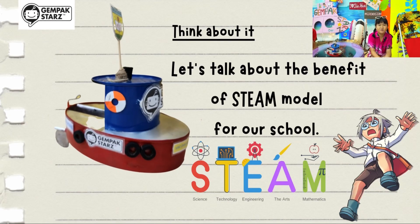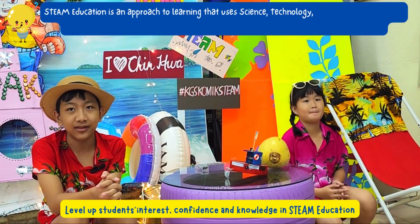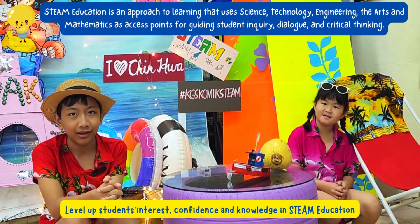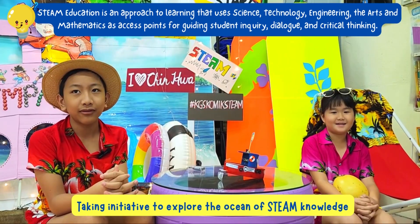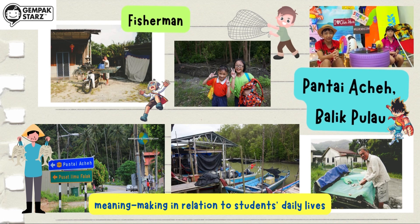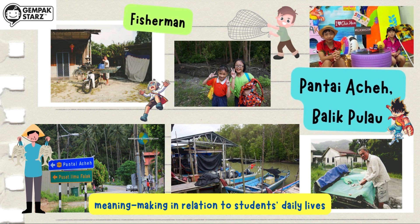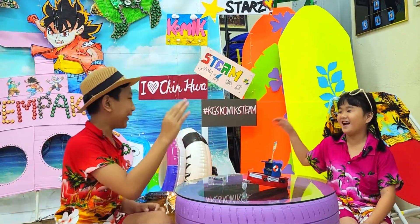So, what is the benefit of the STEAM model for our school? We can level up students' interest, confidence, and knowledge in STEAM education. We can motivate our students to brave the winds and waves in life. We always take initiative to explore the ocean of knowledge. The majority of our students are from fishermen's families, so the application of knowledge in the STEAM model can be related to our students' daily life. We hope you like our food boats — high five!